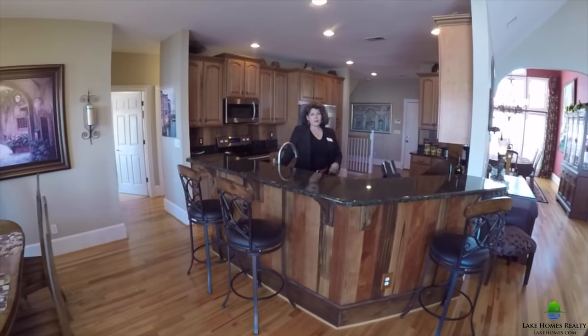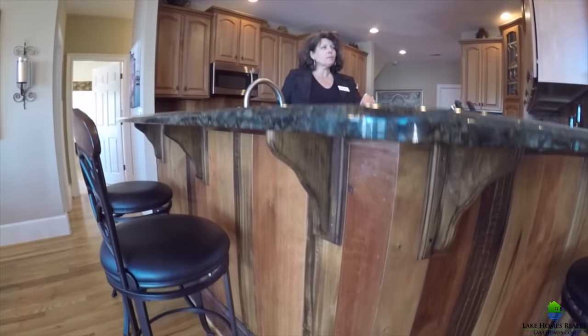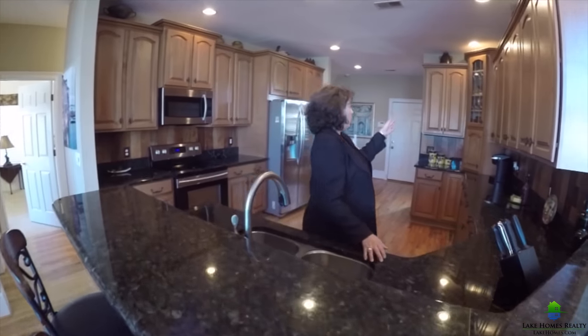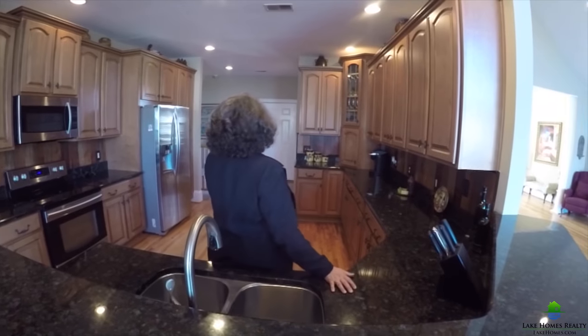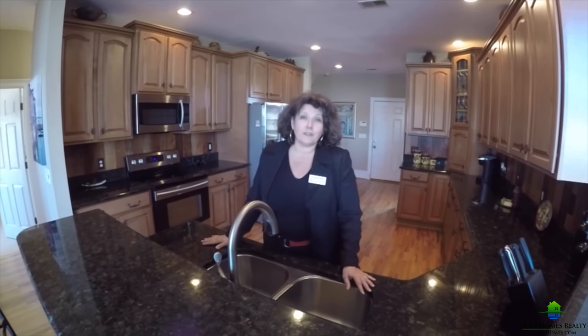The new owners worked to create a great space for gathering, so they added this bar with custom Brazilian hardwoods. There's new granite, a whole bunch of custom cabinetry, stainless appliances, and a lot of space. And it has worked out great for entertaining.